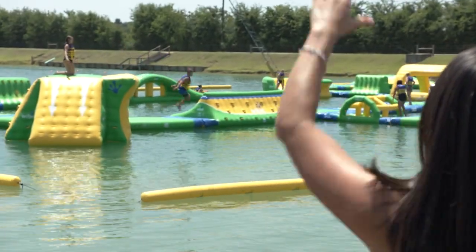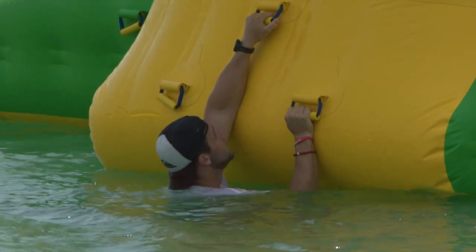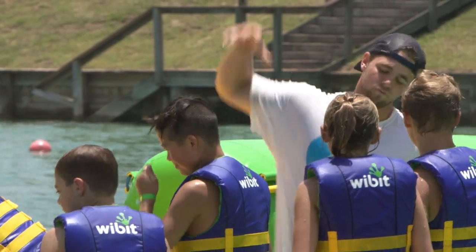But before we actually dove in and got onto the water, we wanted to learn a little bit more about this attraction. So we met up with Kenneth, the operations lead. Kenneth, thank you so much for letting us come out here. This place is pretty cool. So what do you think is so unique about it?